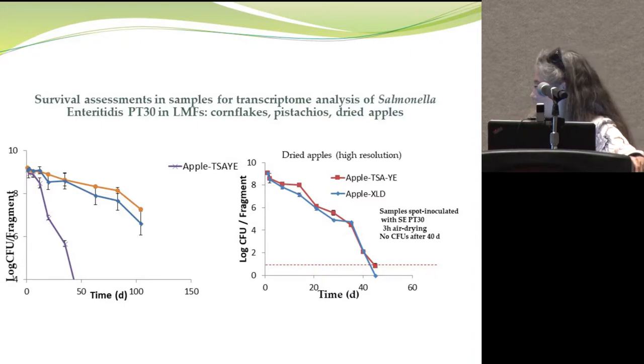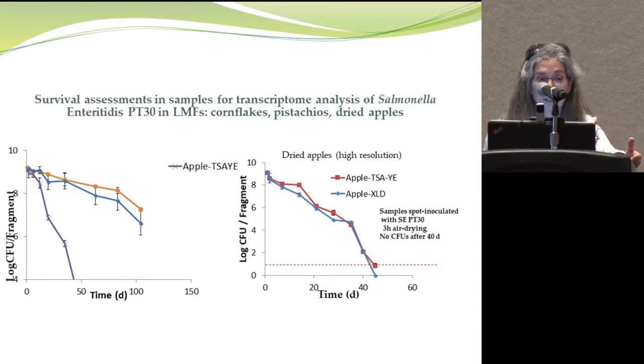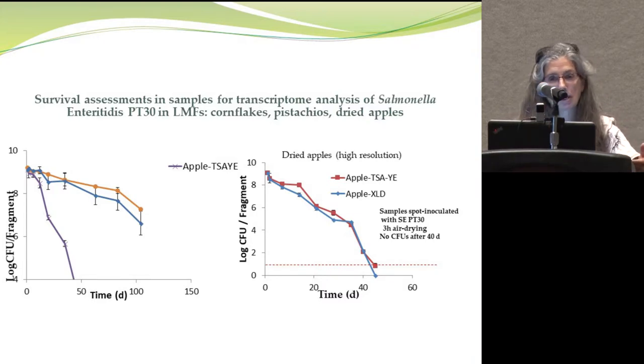On dried apples, we see the same data on selective and non-selective media. After 40 days, starting from a very high inoculum as high as 10^7, we no longer get any colony forming units — they decline very steeply. What triggered our curiosity was that these same samples giving us no colonies yielded very good quality RNA. From the RNA quality and the qPCRs Victor was doing, we could not tell any impact on RNA quality or stability. When cells die, RNA starts getting degraded, so this led us to suspect these cells were not actually dead, and that viable cells were present in sufficient numbers to give high-quality RNA.